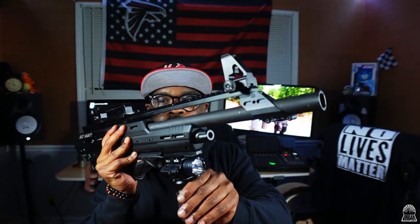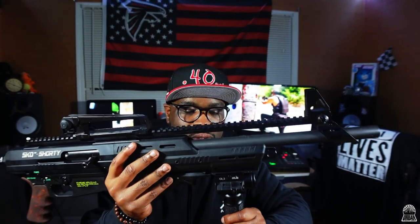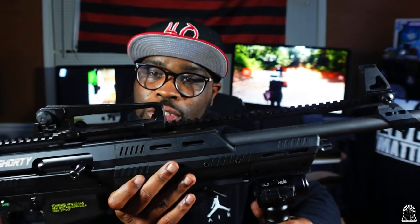I added this foregrip light laser. It's pretty bright — probably about a thousand lumens. Green dot on it, very accurate. So wherever that green dot is touching, this is gonna touch it.